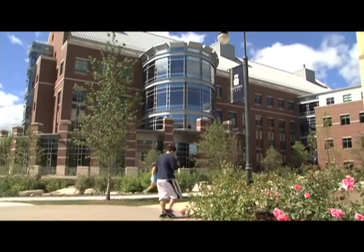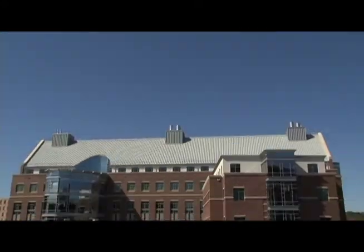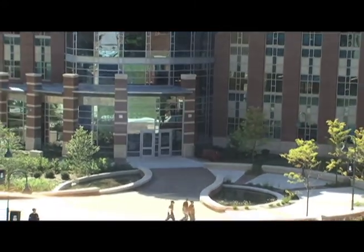The science building on Eastern's campus is a $45 million, 173,000 square foot, six-story, state-of-the-art, LEED Silver Certified building.